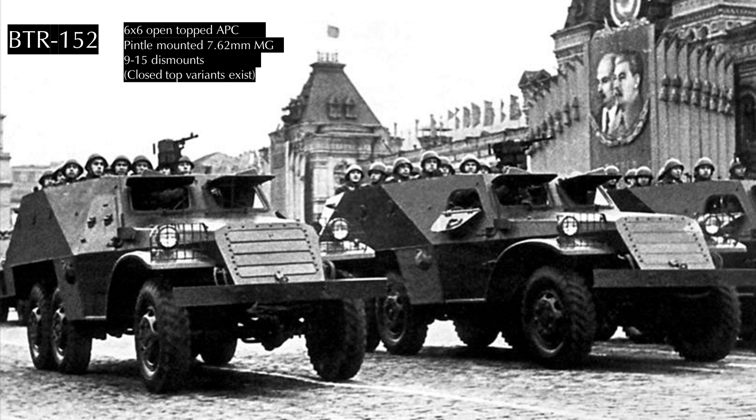Introduced alongside the BTR-40 was the BTR-152. This is a 6x6 armored personnel carrier. It shares the same layout as the BTR-40, with two crew at the front and dismounts to the rear, though it could carry a staggering 15 dismounts, who exited over the side or through the rear doors. It was not amphibious and was armored against .50-cal ball from the front and .30-caliber rifle fire from the sides.